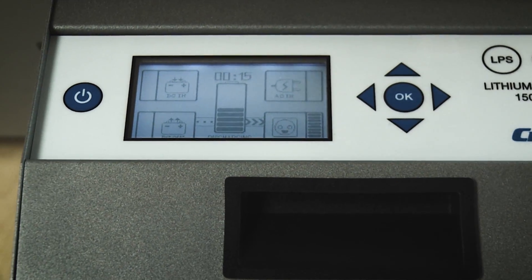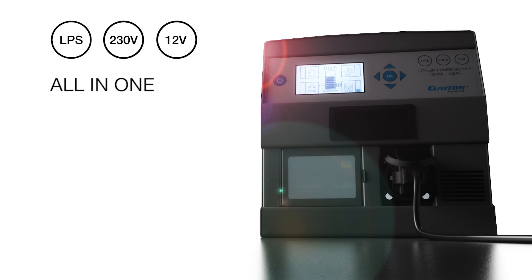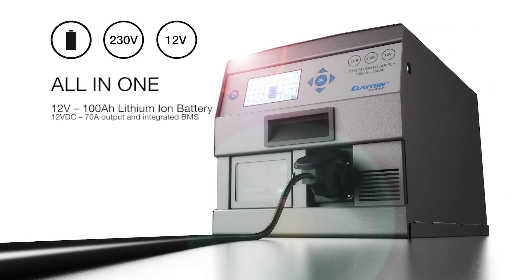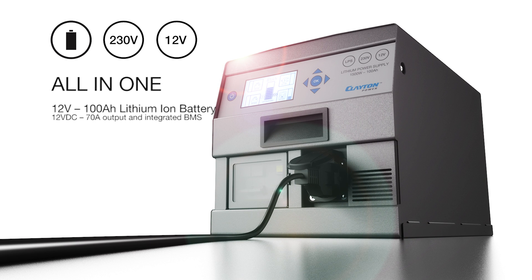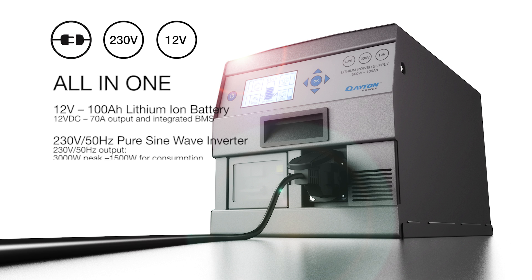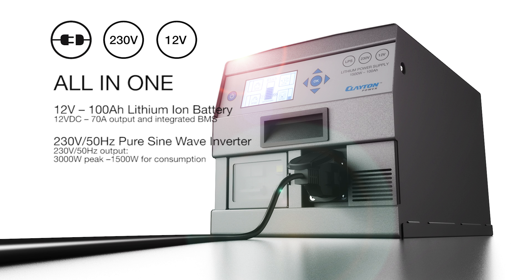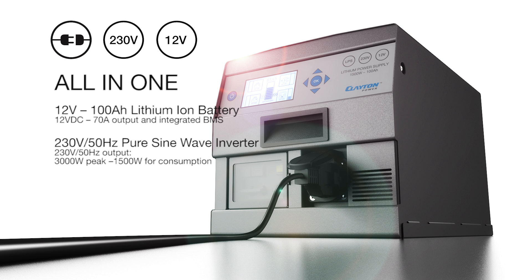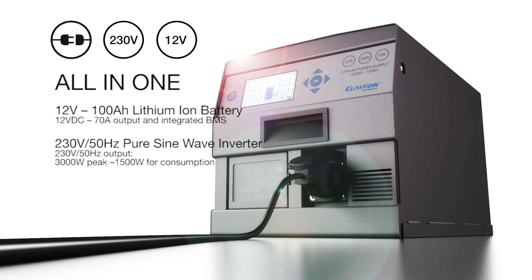A lithium power supply, LPS, is an all-in-one power supply which consists of a 12 volt 100 ampere hours lithium-ion battery with 70 amp output and integrated battery management system, BMS, for secure application and extended lifespan. A 230 volts pure sine wave inverter that gives 3000 watts in peak and 1500 watts for consumption, also for sensitive appliances.